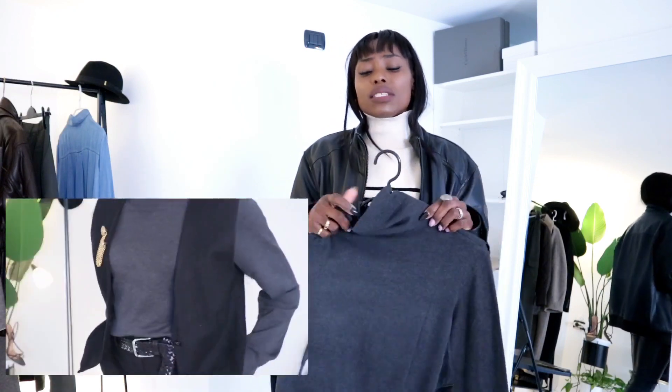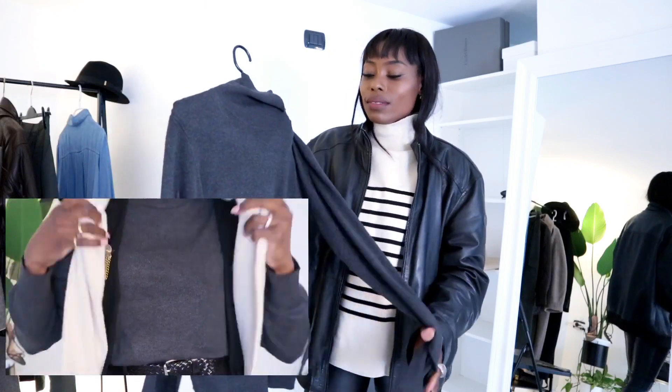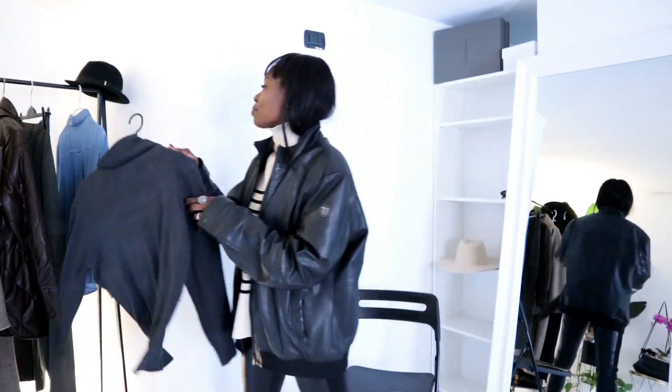It's such a shame there's no wool in it for the price, but I genuinely love it so I'm going to keep it. That's all I have from H&M. Let's talk about C&A — I got two items from there.